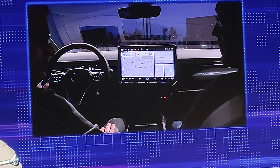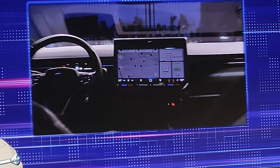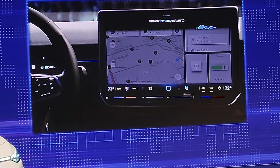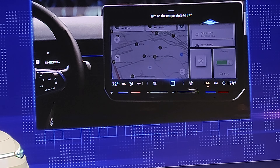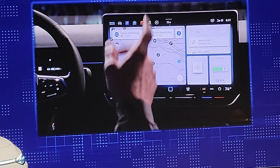Let me start with the climate control. For example, by voice you can change the temperature in the car. Hello, Ida. Turn on the temperature to 74 degrees. Alright, I'm setting the temperature in the right front area to 74.0 degrees.